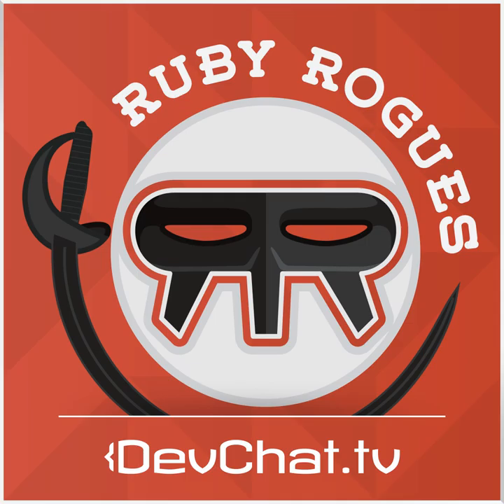This episode is sponsored by Hired.com. Every week on Hired, they run an auction where over a thousand tech companies in San Francisco, New York, and LA bid on Ruby developers, providing them with salary and equity up front. The average Ruby developer gets 5 to 15 introductory offers and an average salary offer of $130,000 a year. Users can accept an offer and go right into interviewing, or deny them without any continuing obligations. It's totally free for users, and when you're hired, they give you a $2,000 signing bonus. But if you use the Ruby Rogues link, you'll get a $4,000 bonus instead. If you're not looking for a job but know someone who is, you can refer them to Hired and get a $1,337 bonus if they accept the job. Go sign up at Hired.com slash Ruby Rogues.